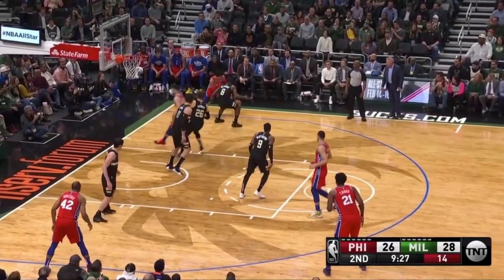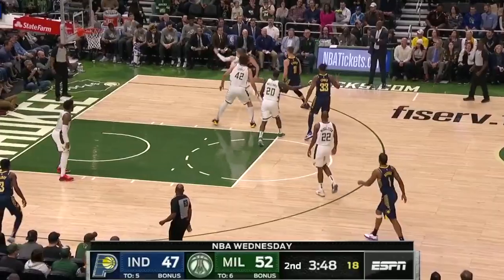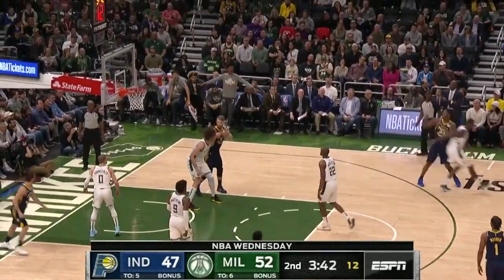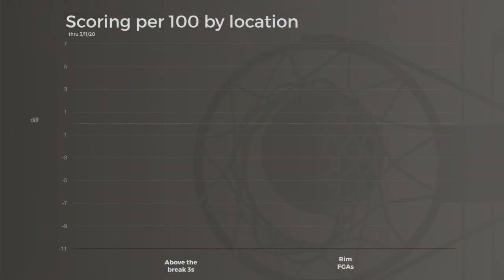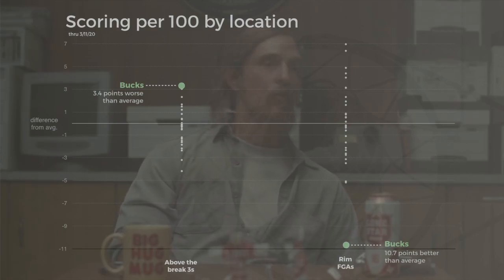In this scheme, the Bucks concede a number of fairly open three-point shots, but those excess looks are mostly above-the-break threes from players who aren't comfortable firing 10 or 15 in a game — think Joel Embiid or Miles Turner. The result is a defense that gives up the most above-the-break triples in the league but the fewest shots at the rim by far, and this is a huge mathematical win for Milwaukee.